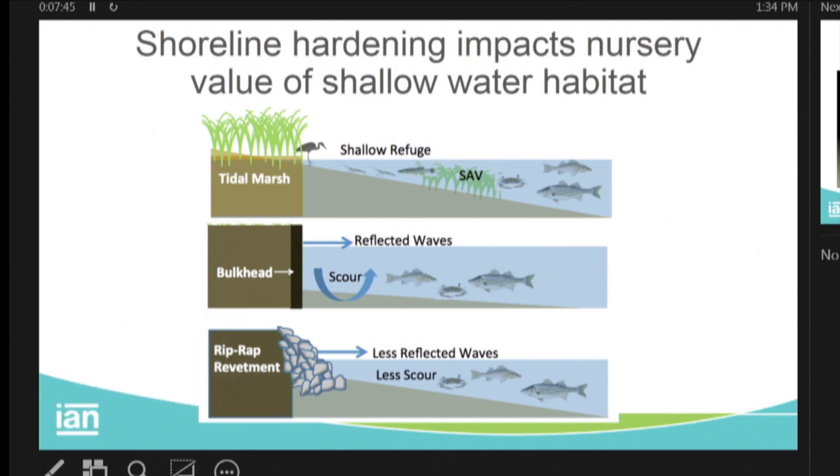Shallow water provides a refuge — a nursery — for small invertebrates, small crabs, and fish, because the big ones can't get there to get them. But when you have a bulkhead, you don't have that shallow protected area. Plus you generate scour from the reflected waves that increases turbidity. Riprap is a little better for the scour, but you still lose a lot of that shallow water habitat. Shallow water habitat is lost with the hardened shoreline.